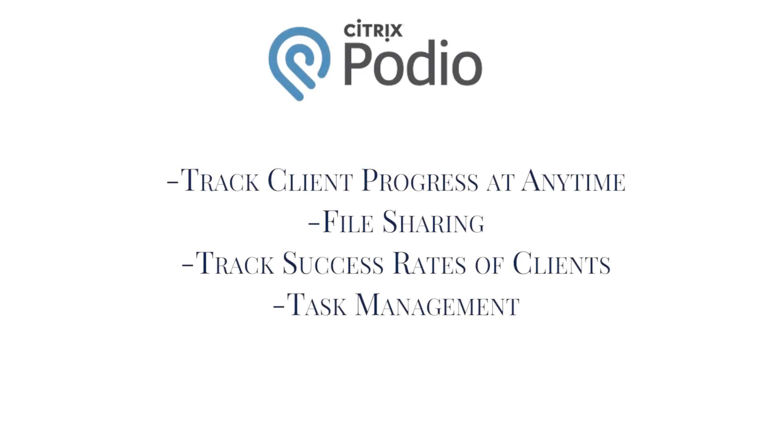Tool number three is Podio, and Podio is a customer relationship management tool. As your business grows and you go from 20 to 30 clients, to 50 clients, 100 clients, maybe hundreds of clients, it will be more and more important for you to track what's going on within your customer base. It's not only me coaching my clients, but my team is coaching clients, and therefore it's really important that I have an eye into my client base. So, as you grow and scale your coaching business, it will be more important for you to install a tool like Podio so that you never lose track of your customer base.